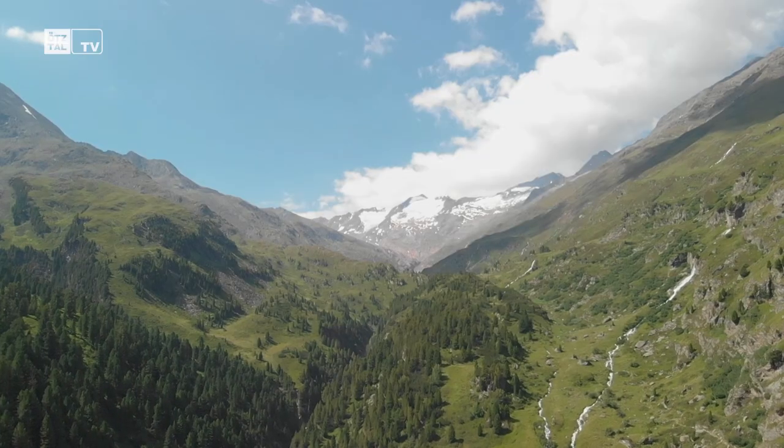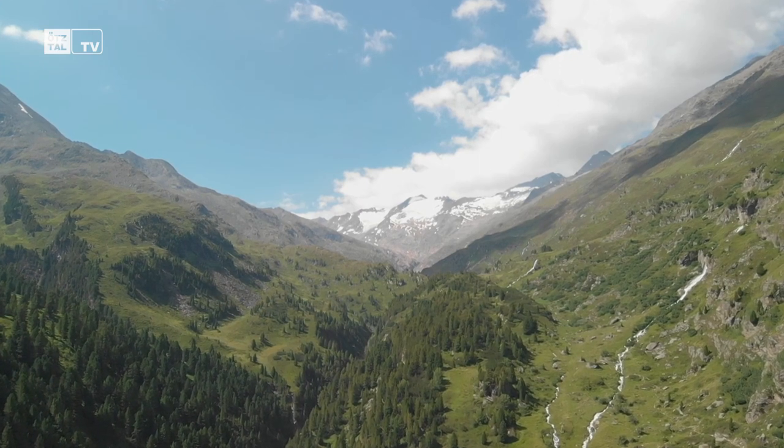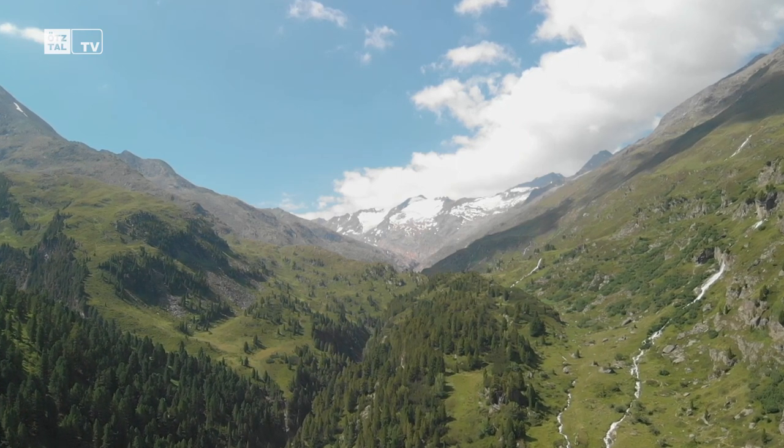In addition to the Zirbenwald Klettersteig, we also have the Schwärzenkamm Klettersteig located near the Langtaler Eckhütte. Obergurgl is also excellent in summer for Hochtouren and glacier experiences, which are truly unique in the Ötztal.